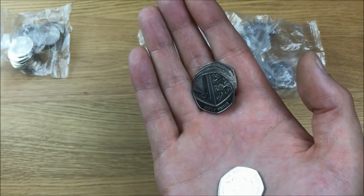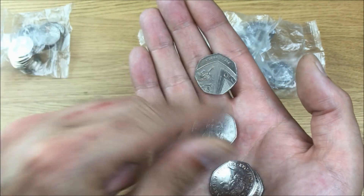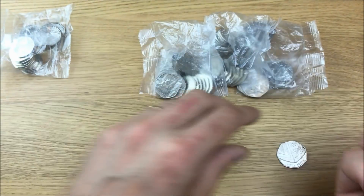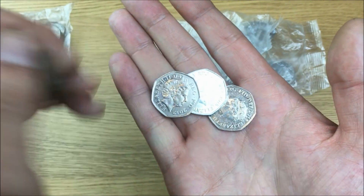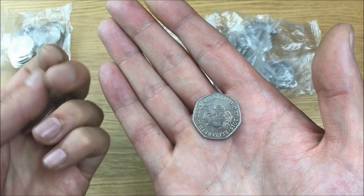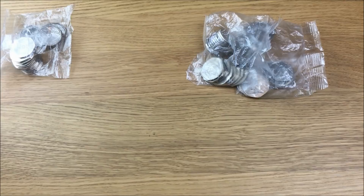I always check the Britannias off-camera and let you know at the end if I found any 2008s. But with the shields it's quick enough just to check them on screen. As you can see here I've only got four — a 2015, 2012, 2015, and 2015. No good.